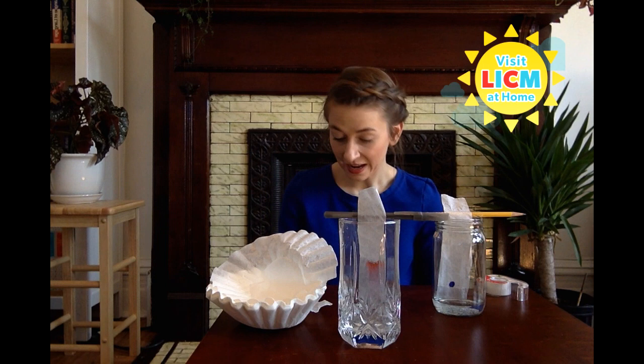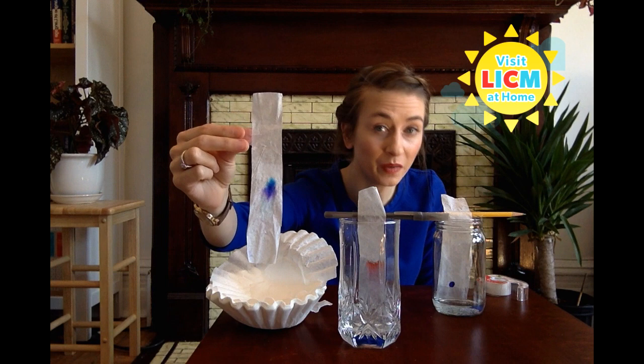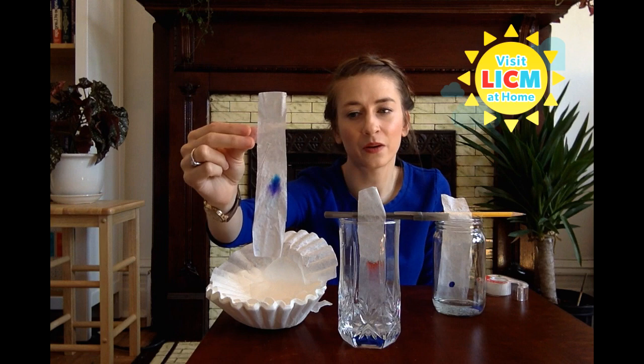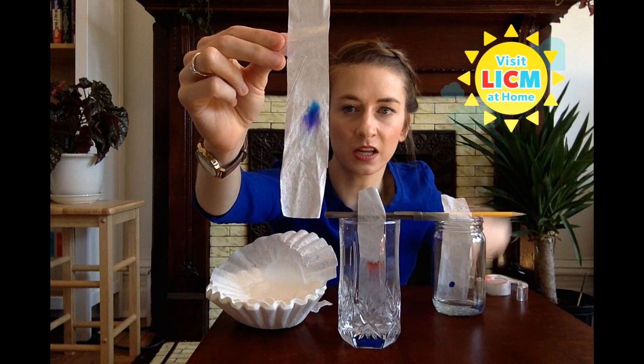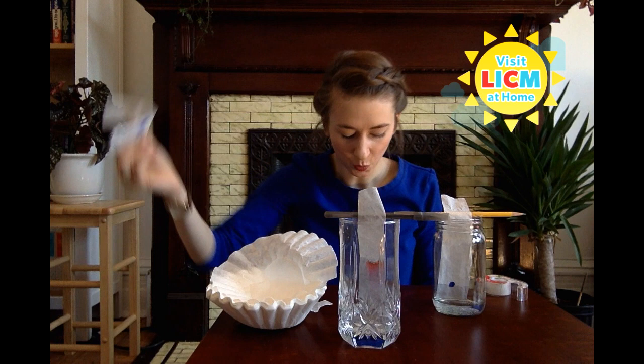I have one that I started earlier — it took about 45 minutes to get to this point. So this could be something that you check in on every five or ten minutes, or watch for the entire 45 minutes. This one started off just as a blue dot, and now we can see a really brilliant kind of violet, a deep blue, and a turquoise color. All of those different shades were hidden within that one blue marker. Have fun, try lots of different colors, and let us know what you find out.